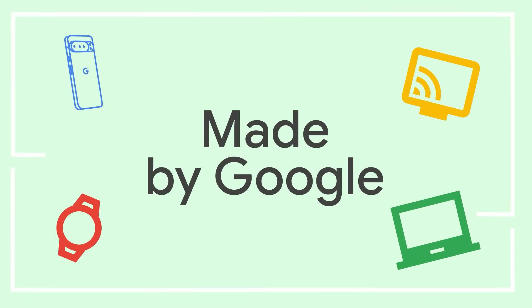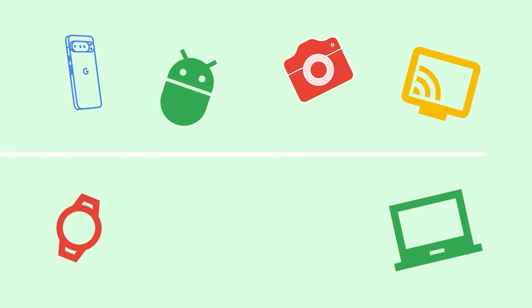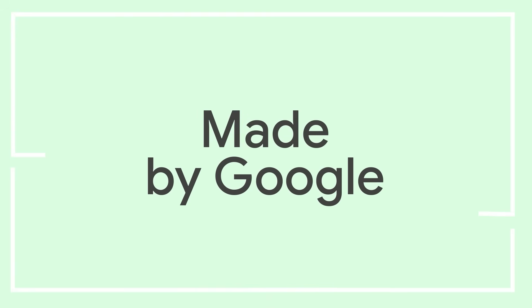Welcome to the Made by Google podcast, where we meet the people who work on the Google products you love. Vanessa Pau is the product manager of the brand new Pixel Buds 2A. How do you improve battery life, sound quality, and add active noise cancellation all in one go? Vanessa is here to tell us all about it.